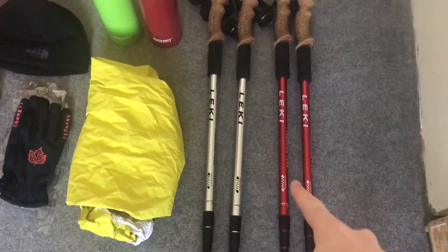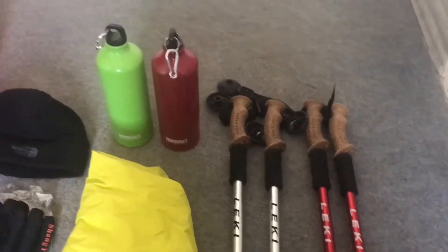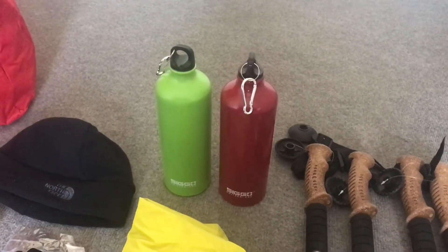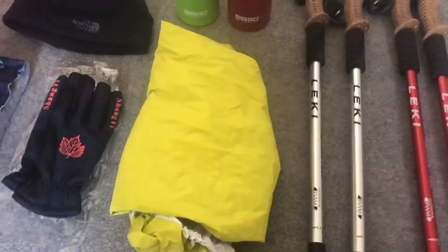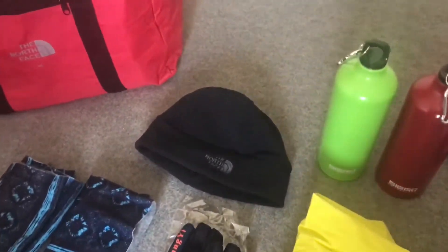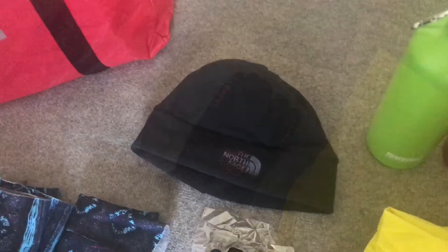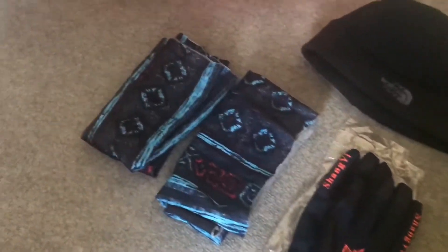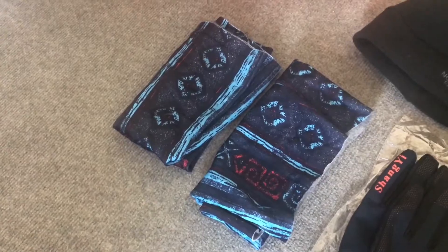We've got the trekking poles here which we paid 1600 rupees for — that's about 16 dollars or just short of 12 pounds. We've got two metal canteens which were 600 rupees — six dollars or just short of five pounds. We've got a backpack cover that was 300 rupees — three dollars or two pounds twenty. The hat was just 150 rupees — a dollar fifty, about a quid. The gloves were 600 rupees — six dollars or four pounds forty. The snoods — we got two for 500 rupees — five dollars or around three pounds seventy.